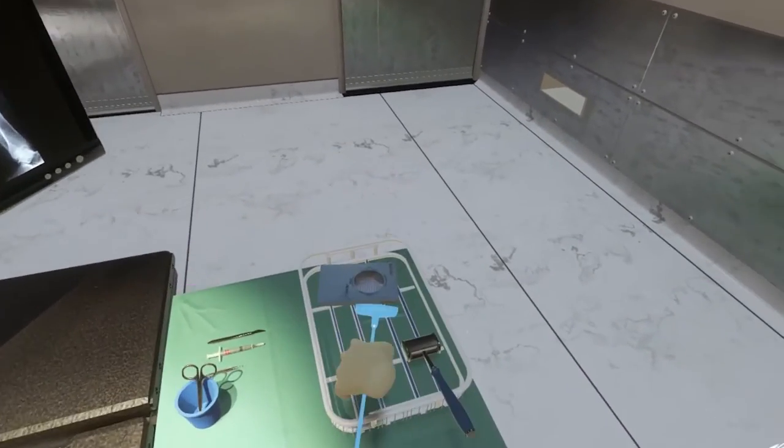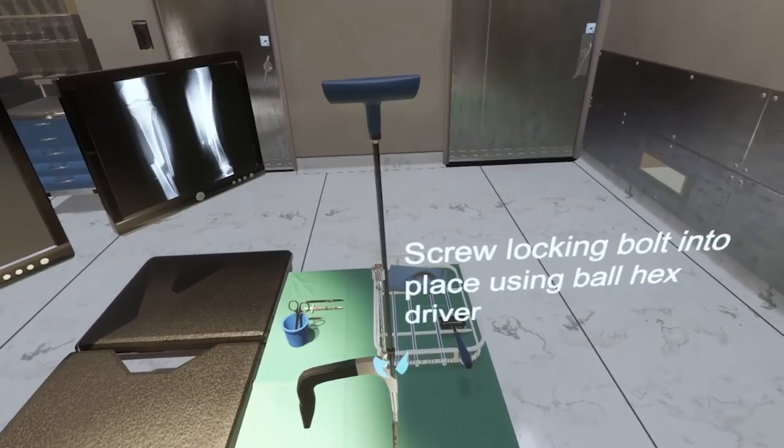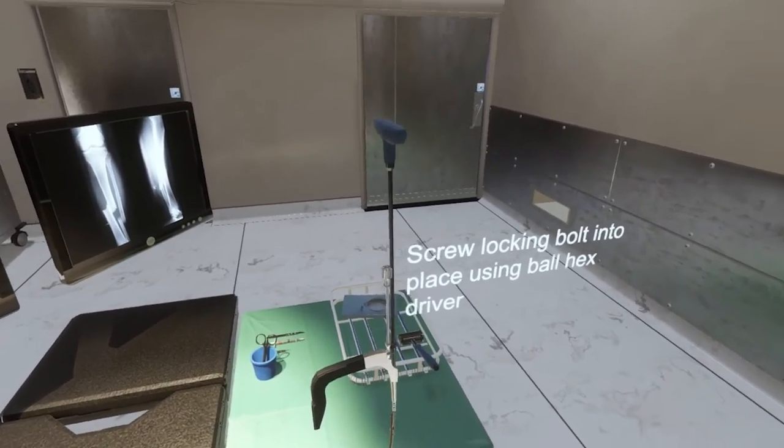But now with the latest in GPU and VR technology, our system costs us $2,000 to put together. So it's really going to change the way that you receive medical care, because you're going to be having a much more skilled surgeon.